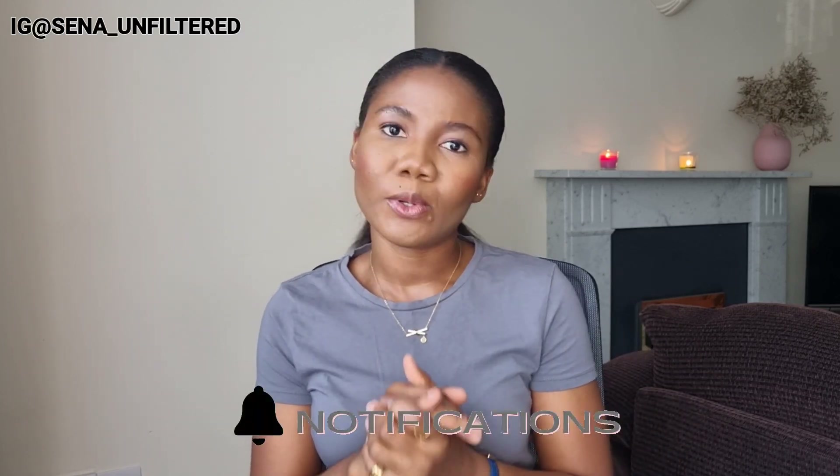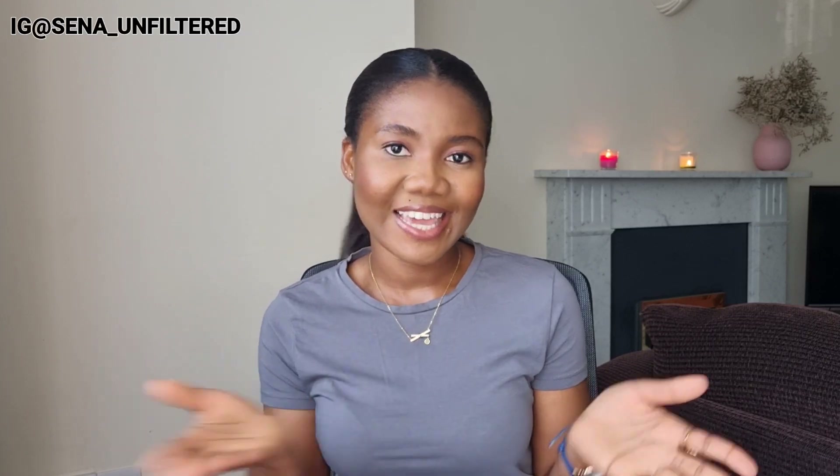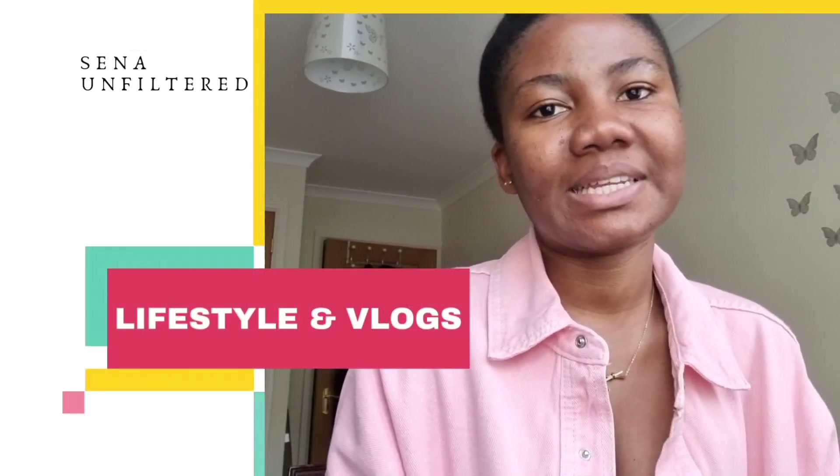In today's video, I'm going to be talking about seven things that you need to do as an international student when you first arrive in the UK. I'm also going to be sharing some bonus tips towards the end, so stay tuned. Without further ado, let's get right into the video.